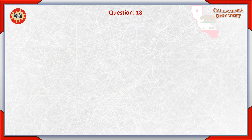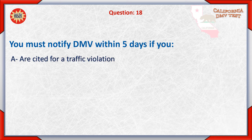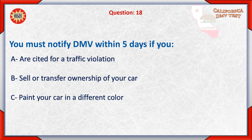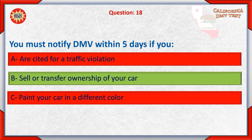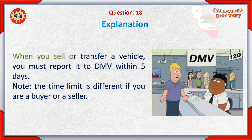Question 18. You must notify the Department of Motor Vehicles within 5 days if you: A. Are cited for a traffic violation. B. Sell or transfer ownership of your car. C. Paint your car a different color. Answer: B. Sell or transfer ownership of your car. When you sell or transfer a vehicle, you must report it to DMV within 5 days. Note, the time limit is different if you are a buyer or seller.